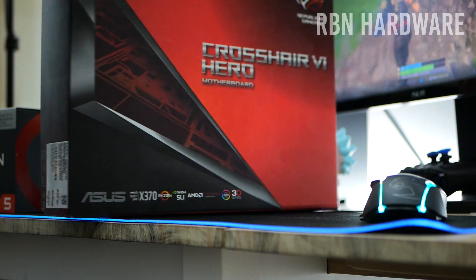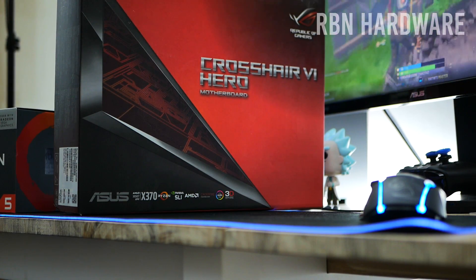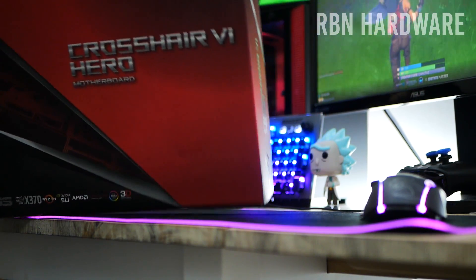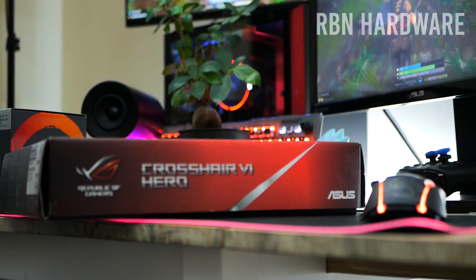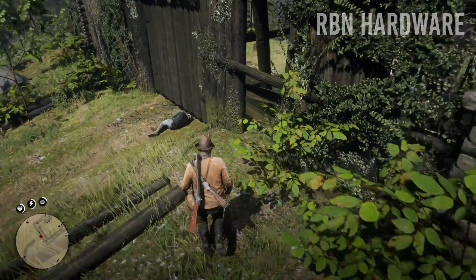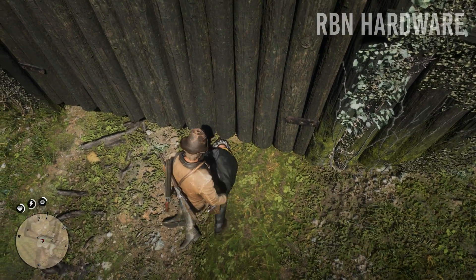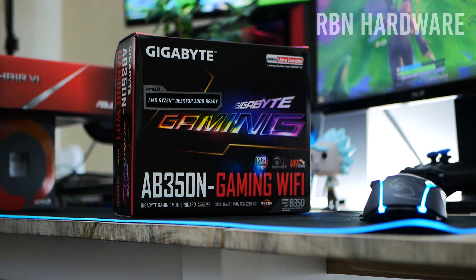Moving on to motherboards — this is a jungle, guys. It's hard to recommend something based on no idea what features you're interested in, and there are so many models to choose from. For example, two models might look exactly the same but one has an extra letter added to its name, which could mean built-in Wi-Fi, and because of that it's priced $50 more. Maybe you need that, maybe you don't, so be careful that you don't spend on things you're not interested in.